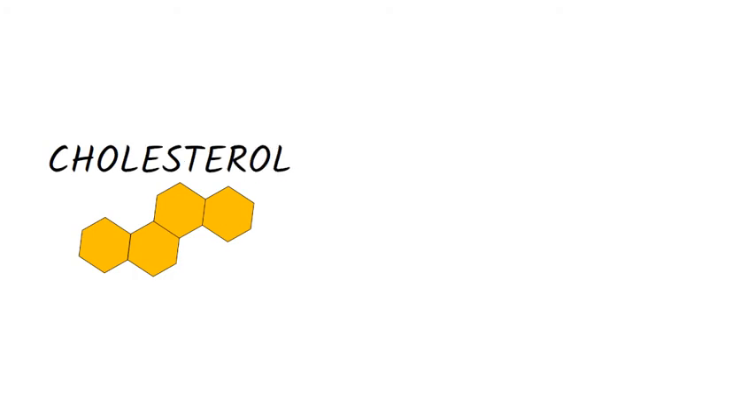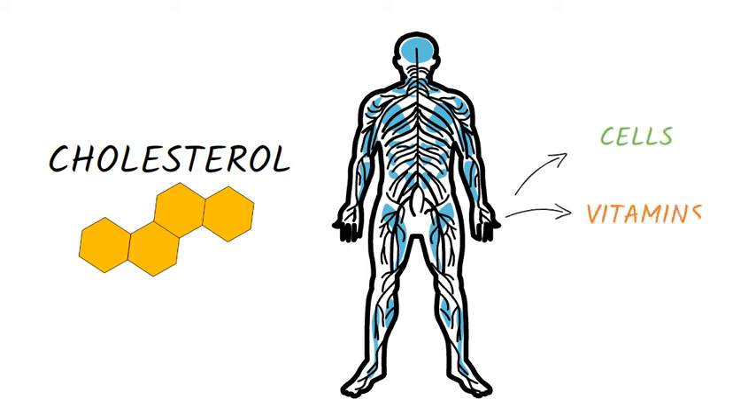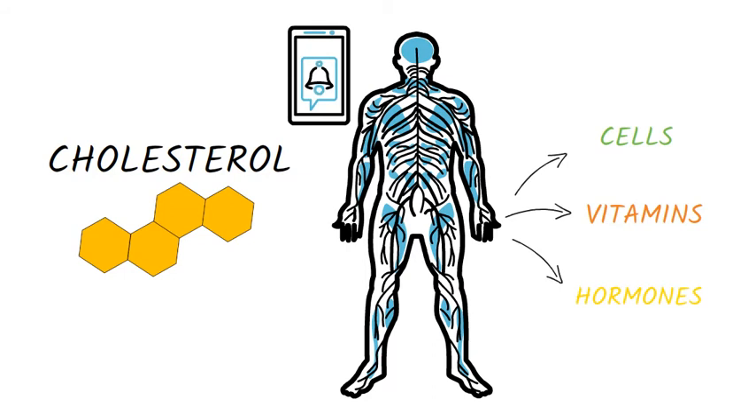Cholesterol is a fatty substance that is found in all cells of the body. The body needs cholesterol to build cells, produce vitamins and hormones. But too much cholesterol can create health problems.